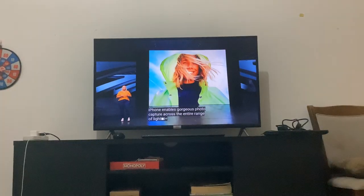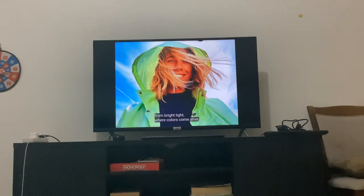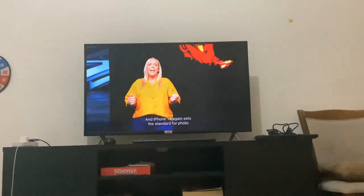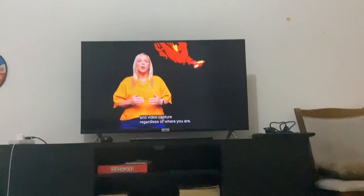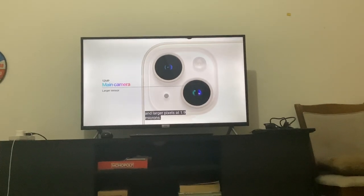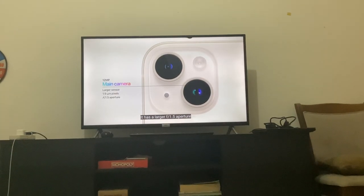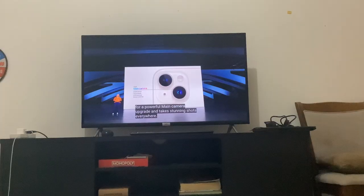iPhone enables gorgeous photo capture across the entire range of light — from bright light, where colors come alive, to low light, like indoors, at night. An iPhone 14 — this is kind of sustainable. Regardless of where you are, it has a new wide camera with a larger sensor and larger pixels at 1.9 microns. It has a faster f1.5 aperture and sensor-shift OIS for a powerful main camera upgrade.